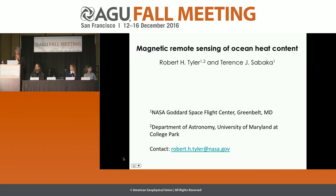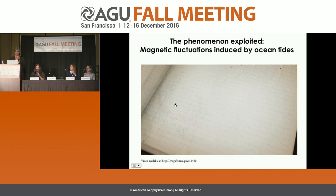Magnetic remote sensing of ocean heat content — if you've not heard of that method, it's because it doesn't yet exist. It's something we're testing and experimenting with. To begin describing it, let's start with the physical phenomena we're trying to exploit.